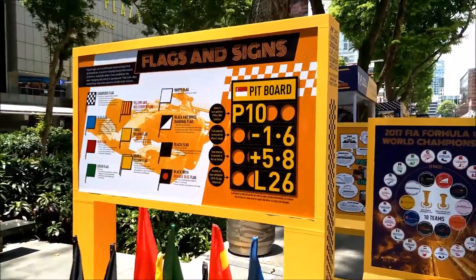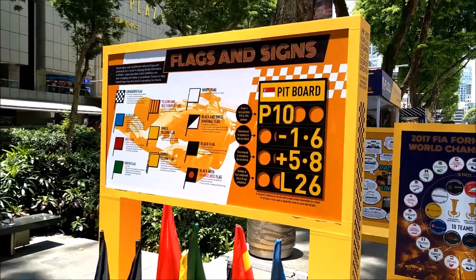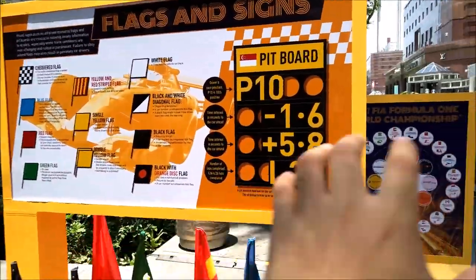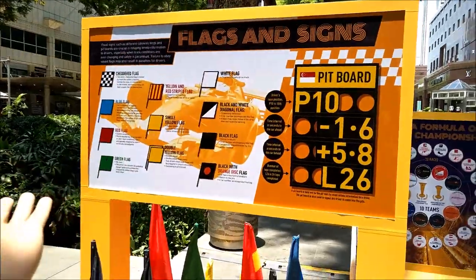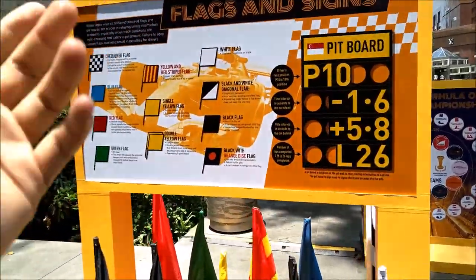Okay, so for this video right here, you'll be seeing a first person point of view. And right here, let me just go through with you about the F1 road shows. Here are a bit of the fun facts about the F1. So let's go through. Let's start from the facts and signs first.